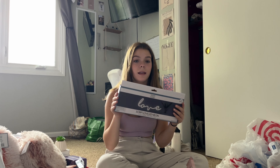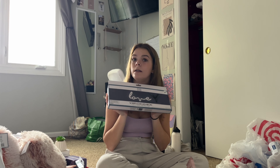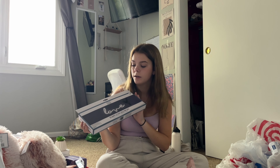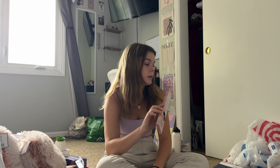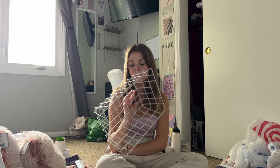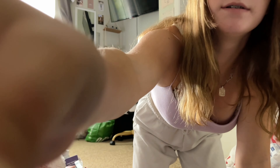I got this incense holder — I opened it and it actually has incense inside, which is nice. I got this 'love' sign to put above my bed, though I'm not sure exactly where I'll put it. Then I got more incense because I didn't realize the holder already had some. I also got these cute little dividers.